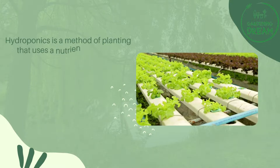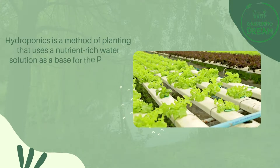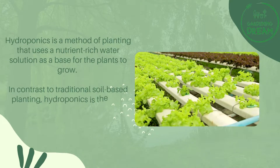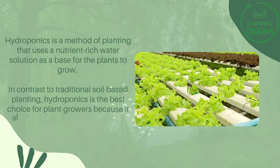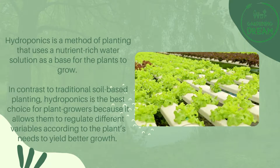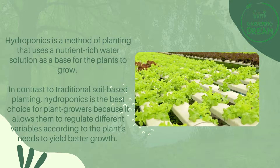Hydroponics is a method of planting that uses a nutrient-rich water solution as a base for the plants to grow. In contrast to traditional soil-based planting, hydroponics is the best choice for plant growers because it allows them to regulate different variables according to the plants' needs to yield better growth.